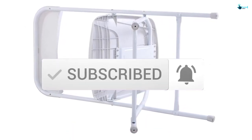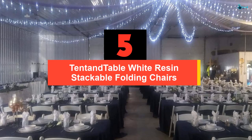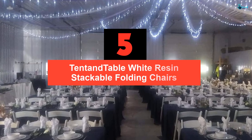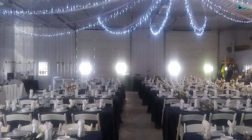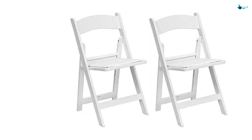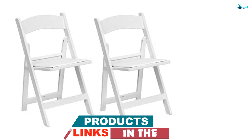So let's get started with the video. Starting at number 5, we have the Tenon Table White Resin Stackable Folding Chairs. The lightweight plastic construction of these folding chairs supports easy portability and storage. These chairs are also suitable for every indoor and outdoor occasion and event. Moreover, they are straightforward to clean.